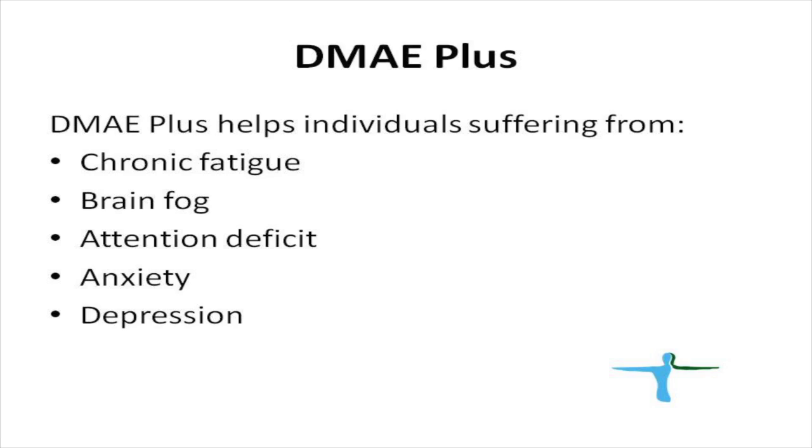The main reason for the modification of this product was to improve the efficacy of DMAE. Currently, the new product is indicated in our practice for chronic fatigue syndrome. We have great success in treating patients with chronic fatigue, brain fog, attention deficit, anxiety, and depression.